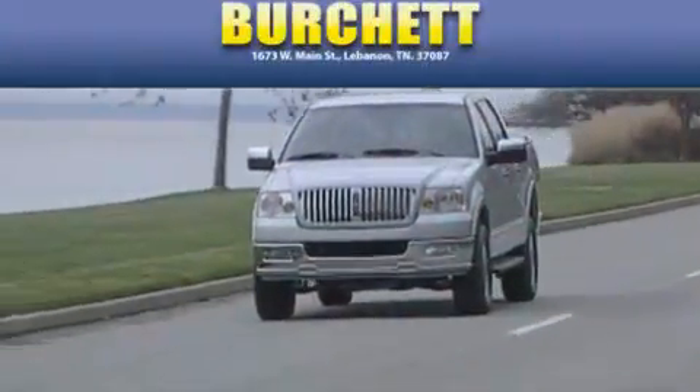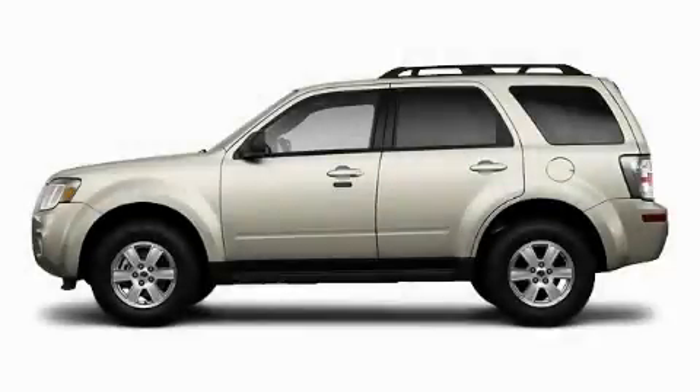Another fine vehicle offered by Birchit Ford Lincoln Mercury. This is a 2010 Mercury Mariner, a big SUV for big fun.